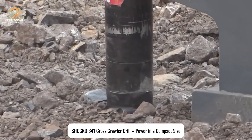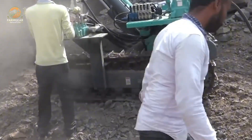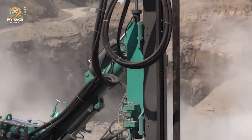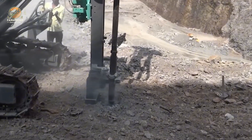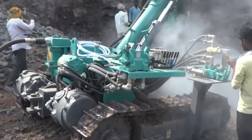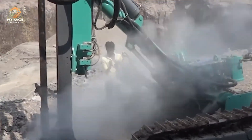Brace yourself for a powerhouse in a tiny package. The Shock D341 cross-crawler drill is like mini dynamite — small but packed with power. Imagine a compact, high-performance drilling machine that can tear through the toughest surfaces with ease. Don't let its size fool you — this bad boy means business. Comment 'OMG' if you think this machine is a total beast.